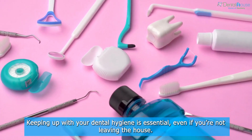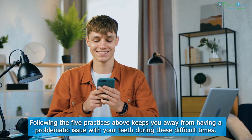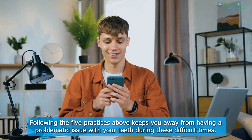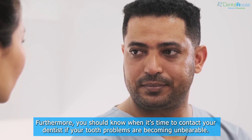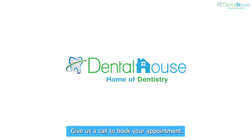Keeping up with your dental hygiene is essential, even if you're not leaving the house. Following the five practices above keeps you away from having a problematic issue with your teeth during these difficult times. Furthermore, you should know when it's time to contact your dentist if your tooth problems are becoming unbearable. Give us a call to book your appointment.